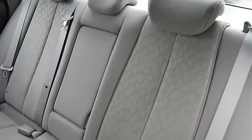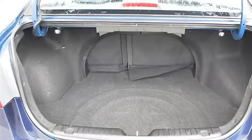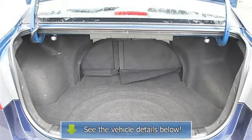Remote trunk release, AC, rear seat heat ducts, rear defrost, auxiliary power outlet, driver vanity mirror, passenger vanity mirror.